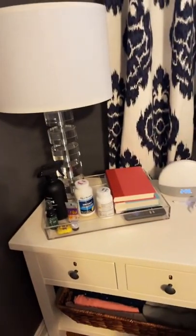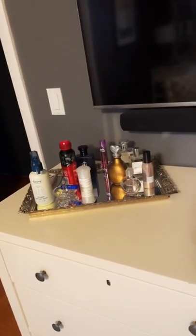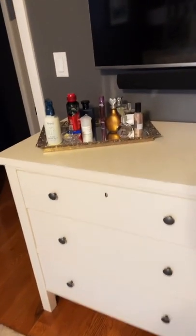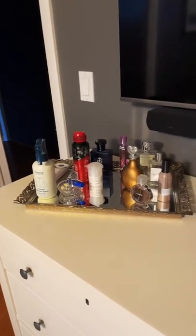I use a tray on my nightstand to keep all my items tidy and together. I also use a tray on our dresser to hold my perfumes, my husband's cologne, and other items that we need.